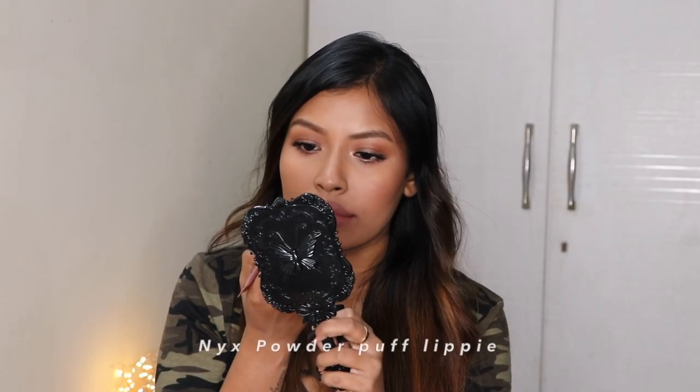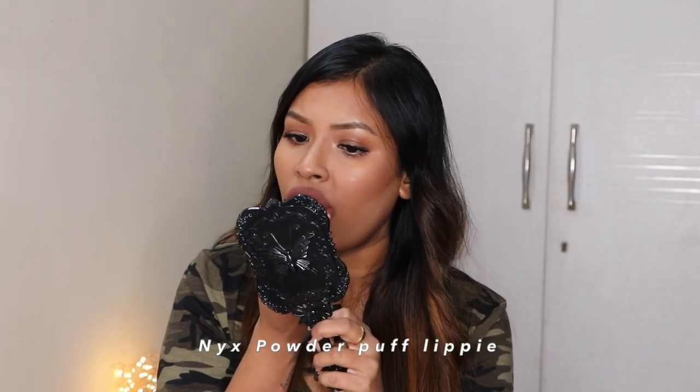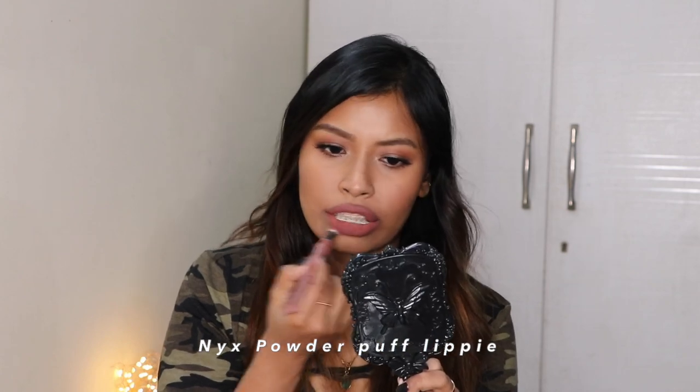Next up is from NYX — their Powder Puff Lippy in the shade Cool Intentions. This is a cool-toned brown color that's going to look really beautiful on all skin tones. On deeper skin tones it may look a bit washed out, but paired with a darker lip liner it's going to look really beautiful.